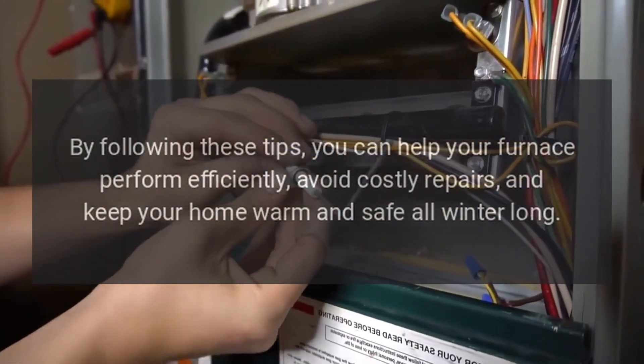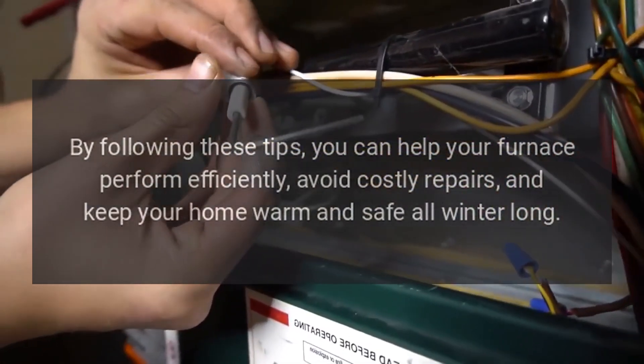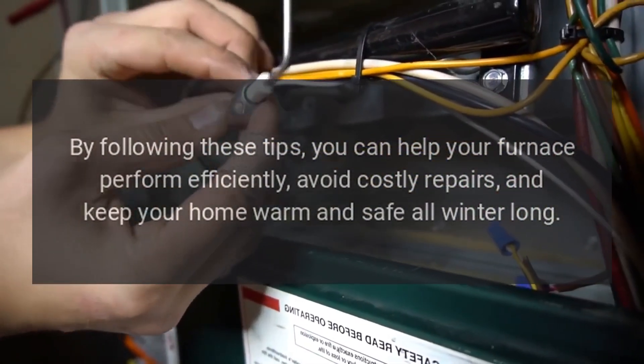By following these tips, you can help your furnace perform efficiently, avoid costly repairs, and keep your home warm and safe all winter long.